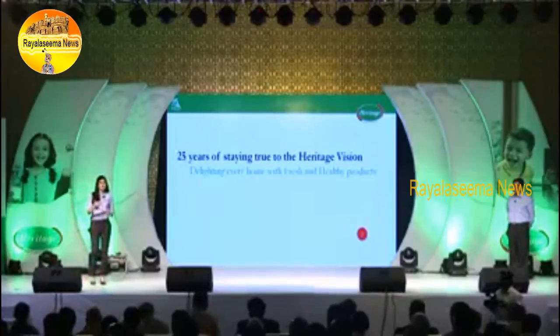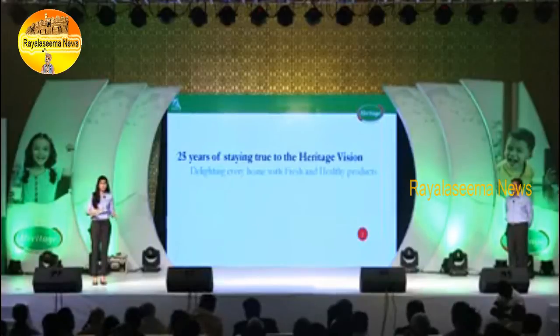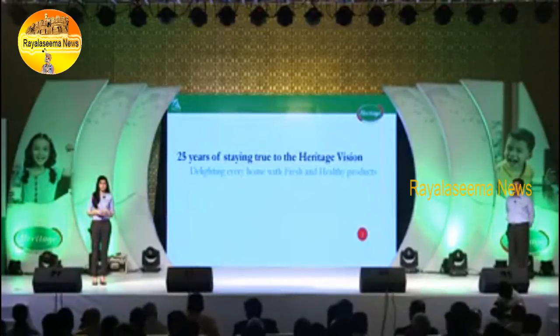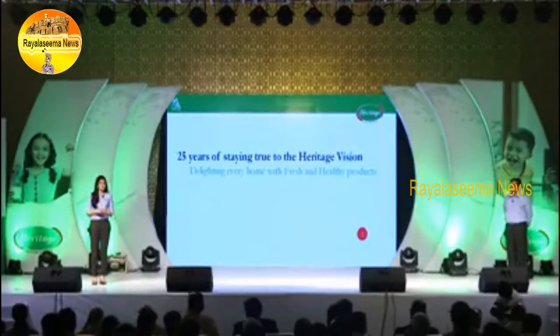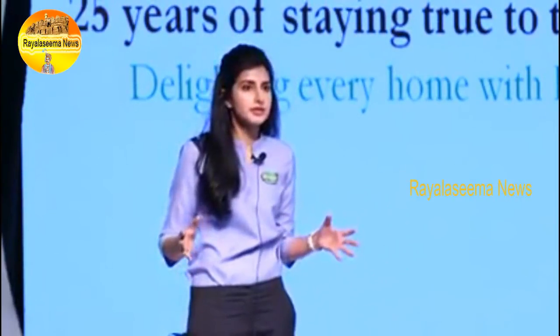As most of you know, the lesser the time that milk spends on the road, the higher the quality of our milk and products in terms of both freshness as well as nutritive content. As a result of this, at Heritage, over the last 25 years, we have invested into 15 processing facilities and 183 milk procurement units.